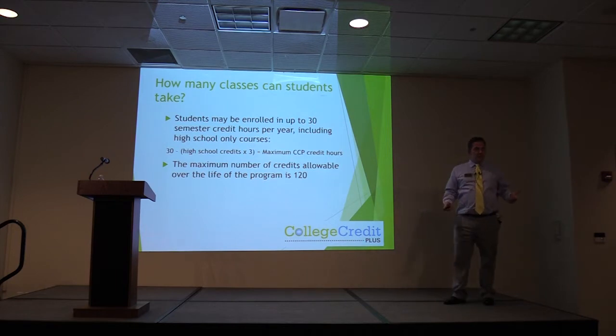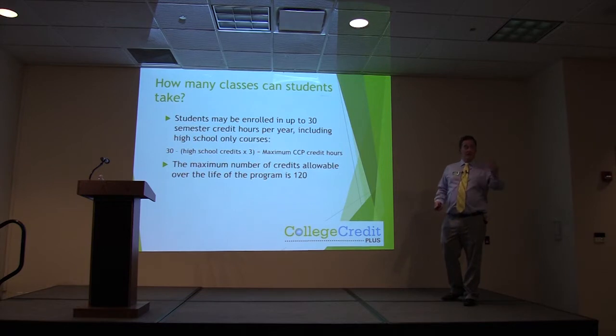Make sure you work with your counselors. For private school and homeschool students, make sure that you adhere to what the state is giving you so that you stay within the limited number of hours and are not having to self-pay, because that defeats the whole purpose of College Credit Plus.